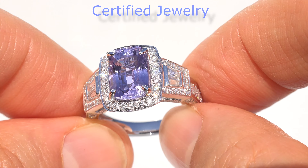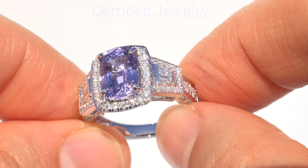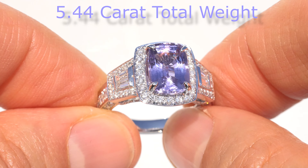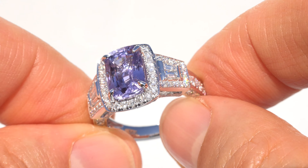Welcome to Certified Jewelry. Up for immediate auction is this top gem quality, GIA certified, extra large, 5.44 carat total weight, natural unheated violet sapphire and diamond cocktail ring.